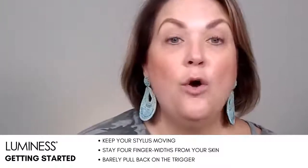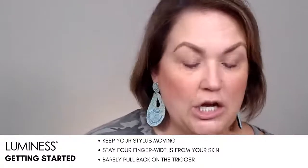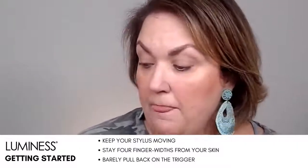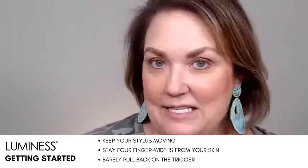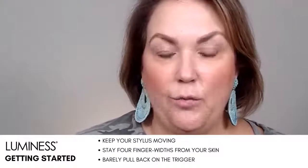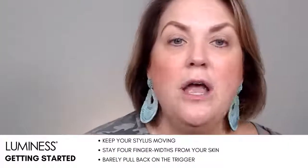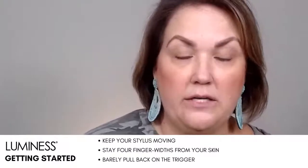All right, we used everything in your starter kit! Everything you get in the starter kit, we used. Are there different ways of doing that? Yes, there are definitely different ways, but you can get a full look — besides the eyebrows — with what we give you. What I would add now would be...